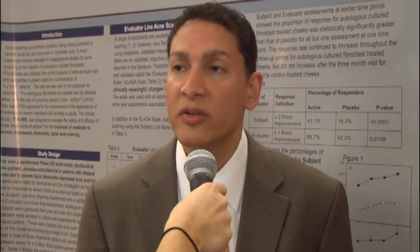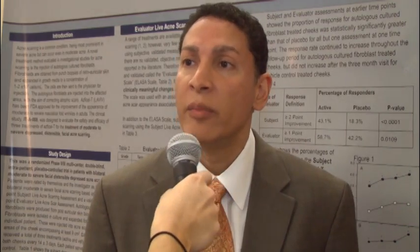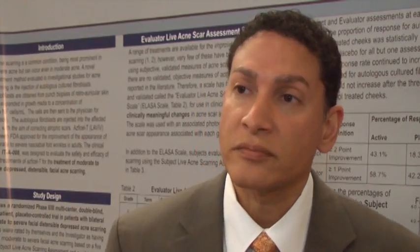The pivotal trial for nasolabial folds ran to about six months and saw continued, sustained improvement. A subsequent patient survey showed improvement out to a year. Anecdotally, some investigators have seen improvement at two and three years out in both acne scarring and nasolabial folds.